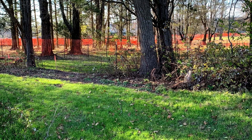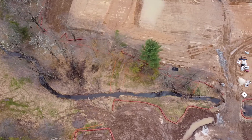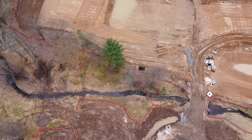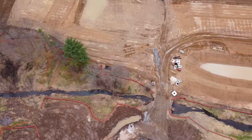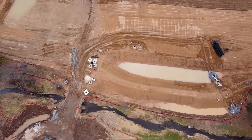And these orange barriers have gone up, snaking through the woods. My guess is that they delineate the wet areas, because so much of this locale is wetlands.